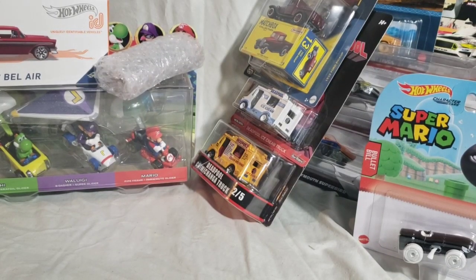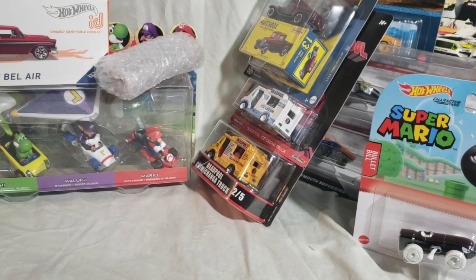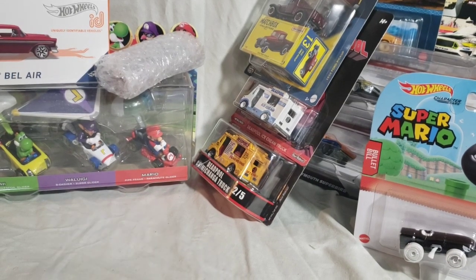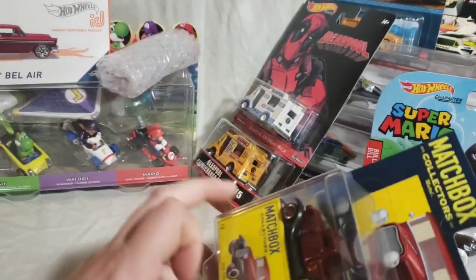Hey YouTube, this is Dumas RLC back with another video of me just opening a bunch of random crap that I got over the last week or two. That's my son — he wanted to be part of it, so I figured hey, come down here, we'll go film this real quick. Pretty much all of this is Hot Wheels except for the lone Matchbox, so I guess we'll probably open that one first.